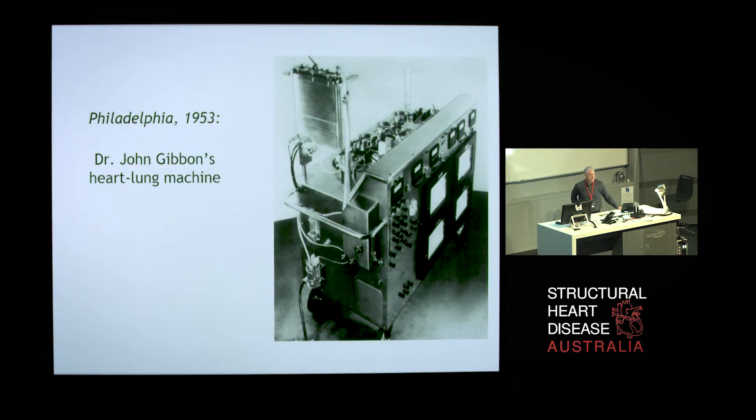The idea of mechanically supporting patients with acute massive pulmonary embolism was not new. In 1953, an American surgeon, John Gibbons, developed the first successful use of the heart-lung machine in open heart surgery. The story goes that he was inspired to do this because he had a patient some 20 years beforehand that had a massive pulmonary embolism after a cholecystectomy and died, and they attempted to do an open embolectomy without extracorporeal support and the patient succumbed. So he spent the next 20 years developing the first successful heart-lung machine.